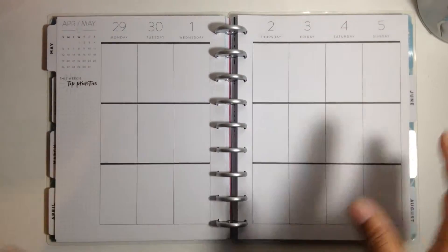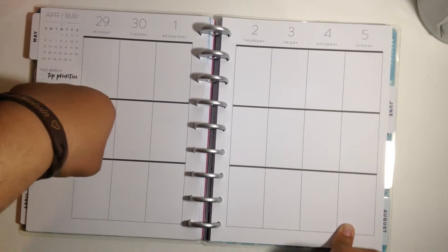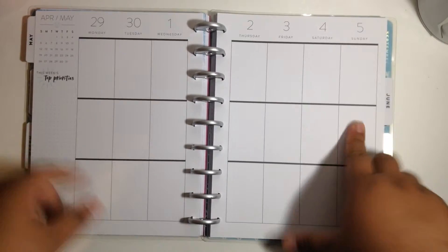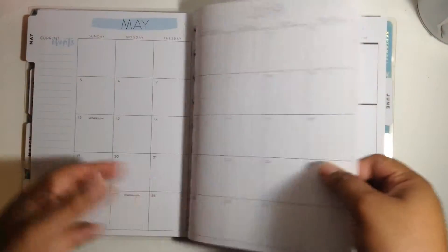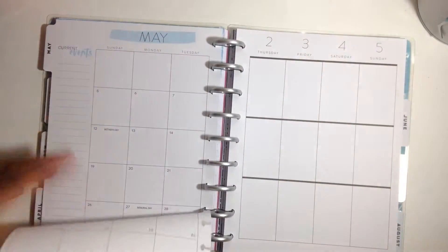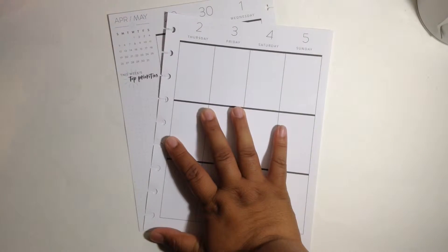Hey guys, welcome back to my channel! If you're new here, hit the subscribe button and join the fam. Today I will be planning in my classic coastal Happy Planner for the week of April 29th all the way to May 5th. This week will be the first plan-with-me spread in the May month.